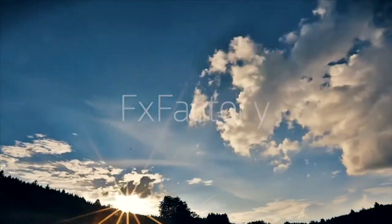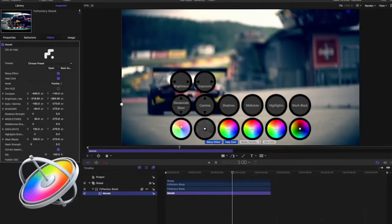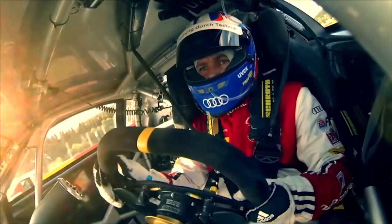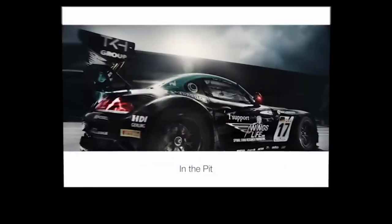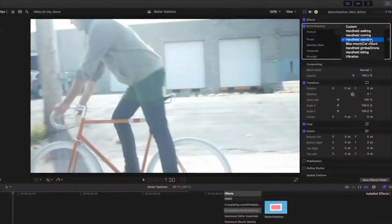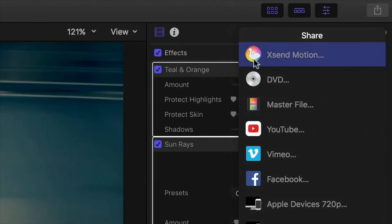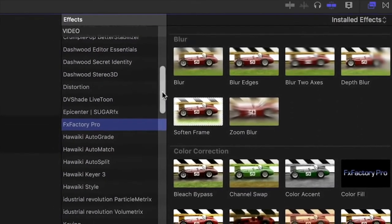FX Factory — number three. As a Final Cut Pro user, most of you should already know what FX Factory is. I like that it sits right on your menu bar — click on their logo and all the effects you've bought, plus effects you haven't purchased yet, pop up on your screen. I really like that. Their prices — you might pay 70, 80, 90 dollars for something — but it's worth it. Their plugins are truly upper echelon.